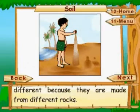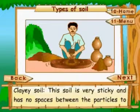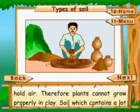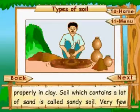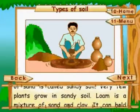Soils from different places have different colors and feel different because they are made from different rocks. Types of soil: clay soil is very sticky and has no spaces between the particles to hold air, so plants cannot grow properly in it. Soil that contains a lot of sand is called sandy soil, and very few plants grow in sandy soil.